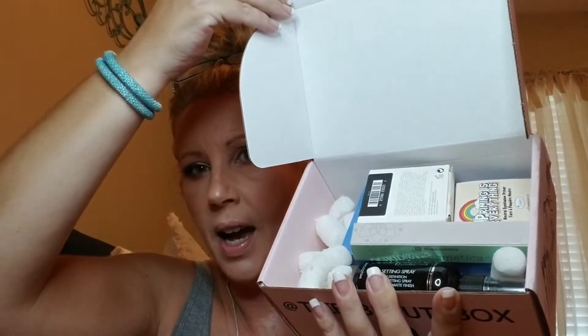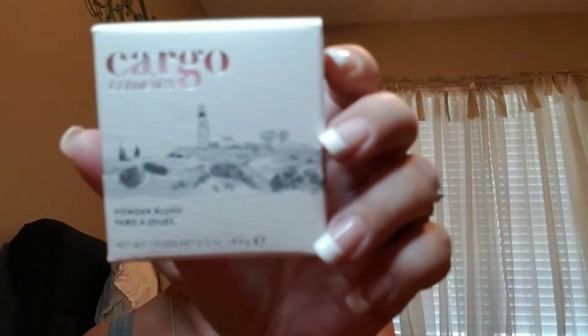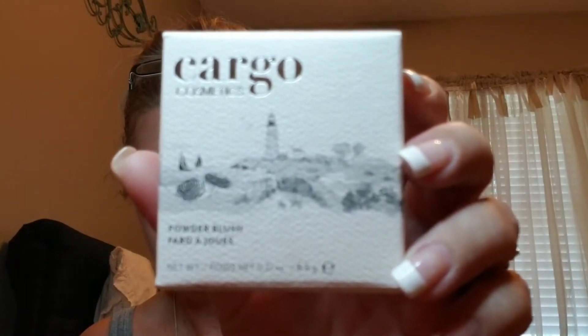So you open it up and this is everything we get inside — a nice collection of a few things. The first thing I'm going to pull out is by Cargo Cosmetics, and it's a powder blush. The packaging is really cool — it's a tin. This is super bright, so I'm probably not going to use it because I don't really use super bright colors. But really cool packaging, cool product.